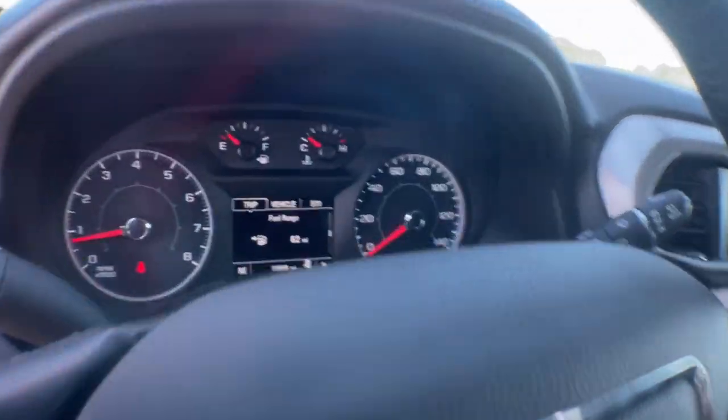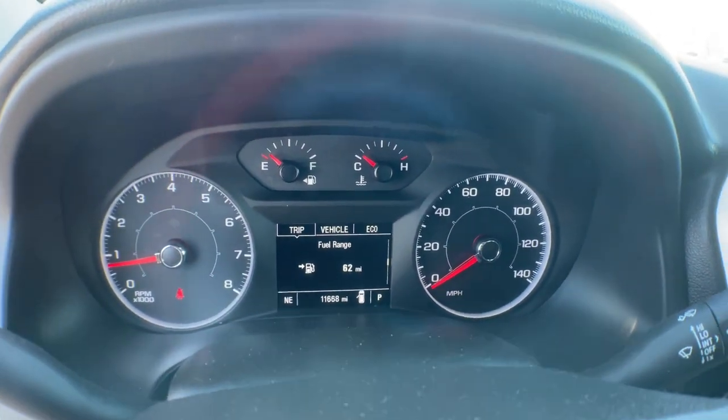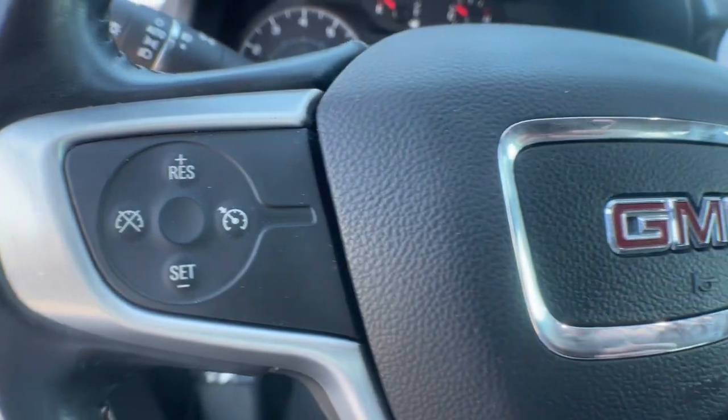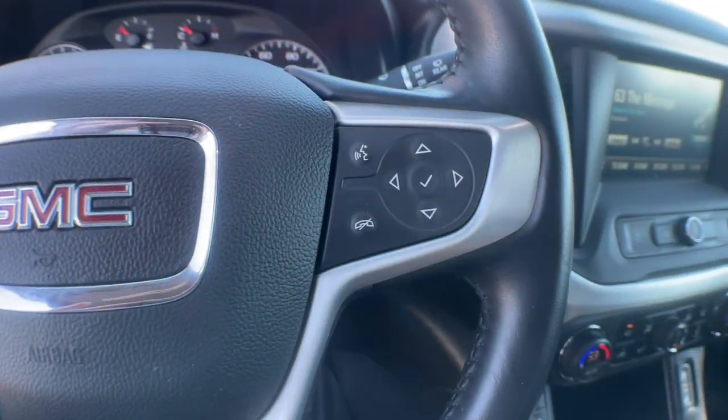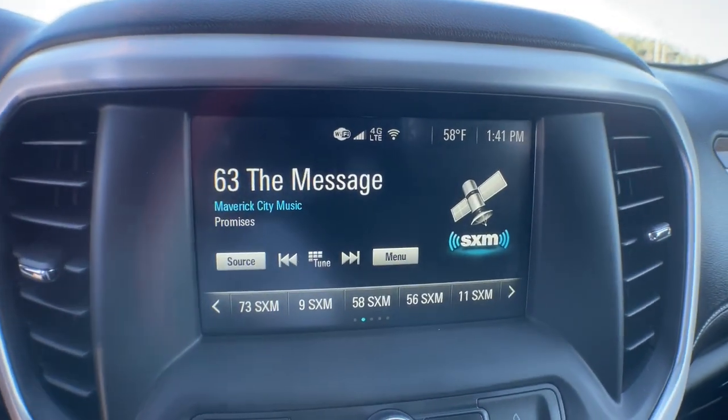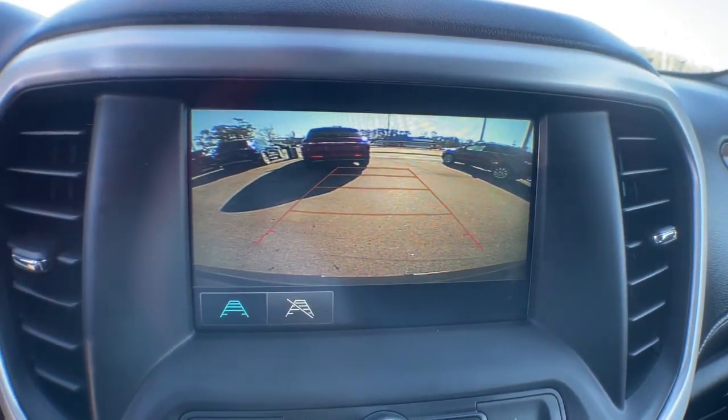The following are some of this vehicle's highlighted options: keyless entry, keyless start, power liftgate, backup camera, fog lamps, satellite radio, heated mirrors, remote engine start, third row seat, steering wheel audio controls.